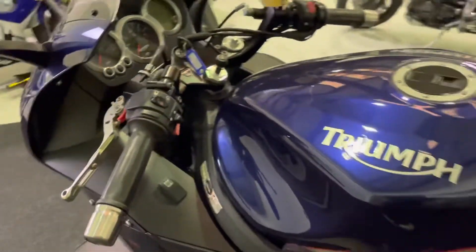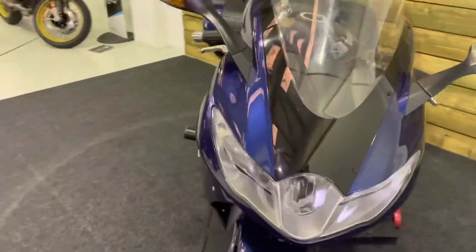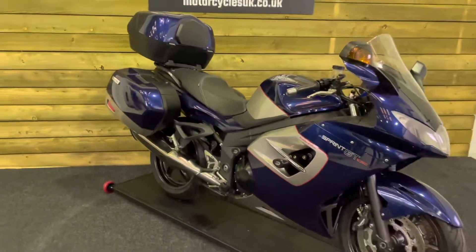It's a really nice bike this. If you want a comfortable bike to go fast on, you get sports bike performance with this one but all day comfort as well. Plenty of storage — it's a fantastic sports tourer and well worth a look.